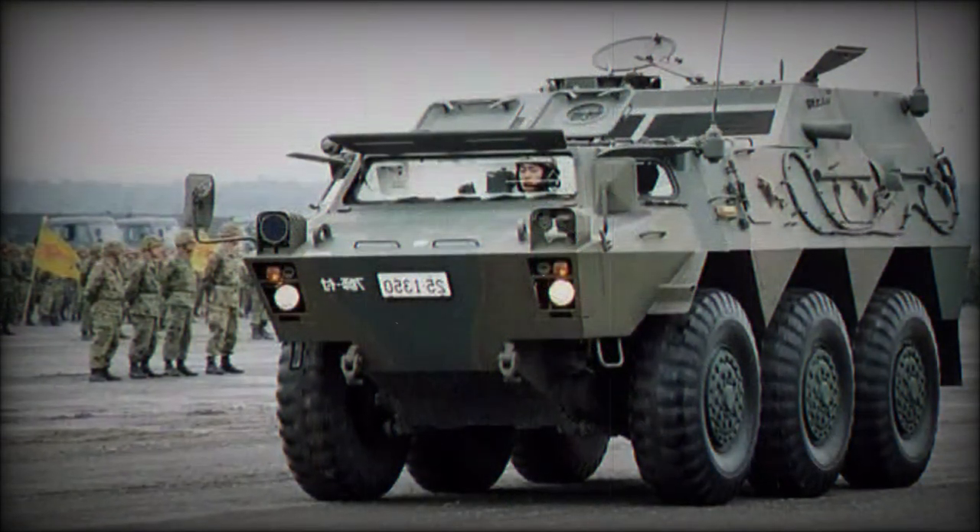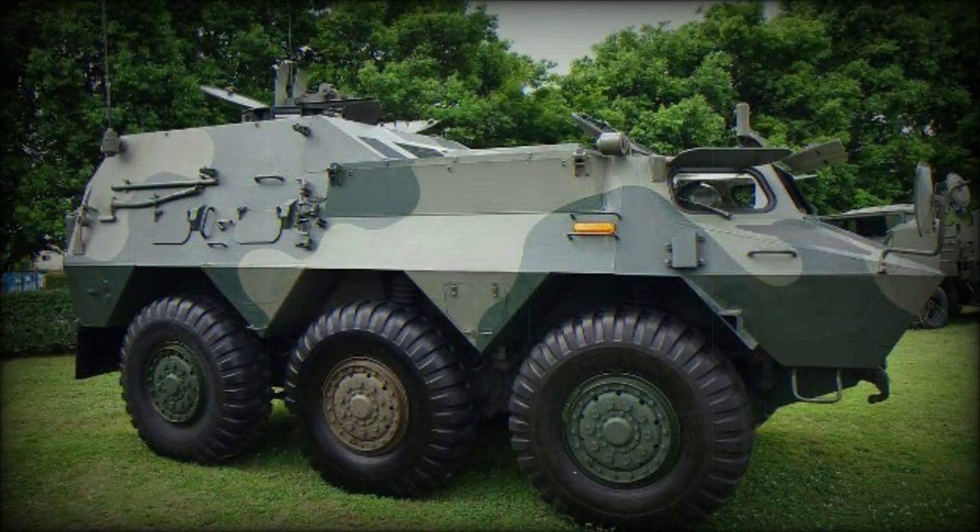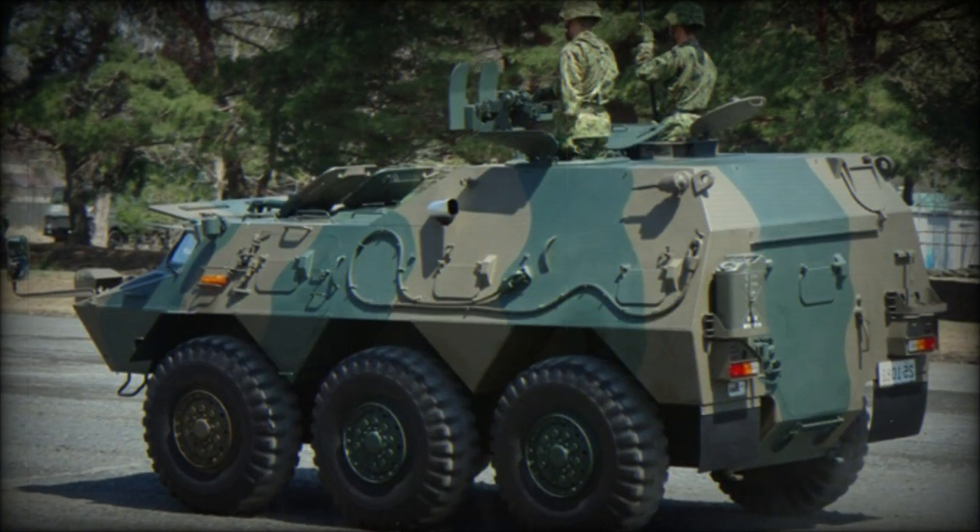An initial batch of 10 vehicles was provided to the JGSDF in 1982, and the service sought as many as 250 units in all. Komatsu was responsible for manufacture of the vehicles, which eventually totaled 231.